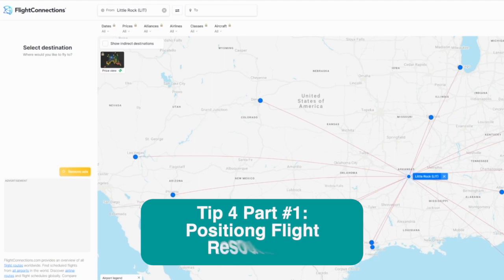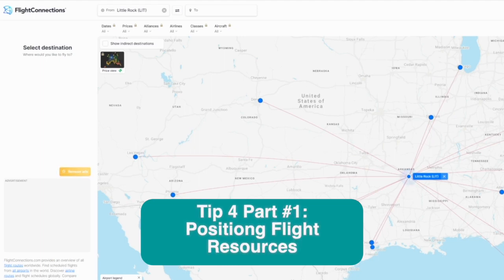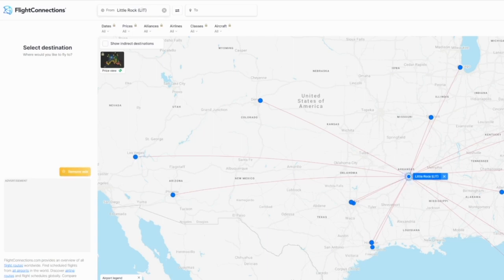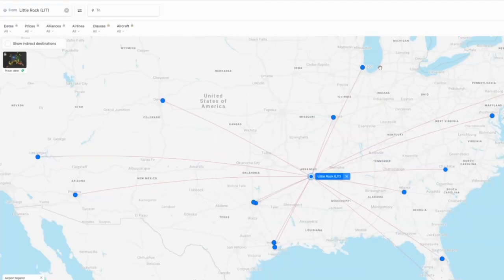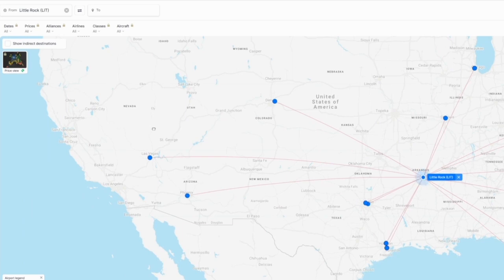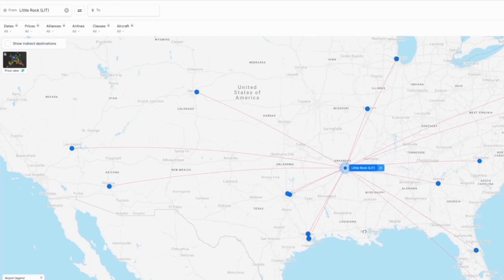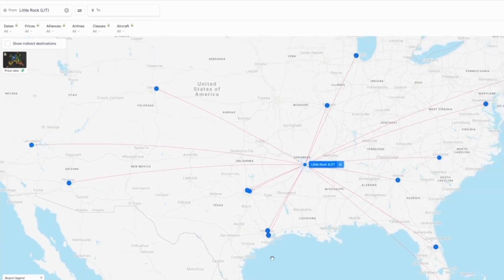Tip number four: if you're not sure what airport hub to position to for a longer international flight, there are two fantastic free resources. The first is flightconnections.com — just type in your home airport. For example, if you're in Little Rock, Arkansas with no direct international flights, you could position through Chicago, Houston, Miami, LaGuardia then JFK, or DCA then fly international out of IAD Washington. Flightconnections also shows that Little Rock has limited West Coast connections, so a deal out of Los Angeles would still require a connection through Phoenix or Las Vegas.